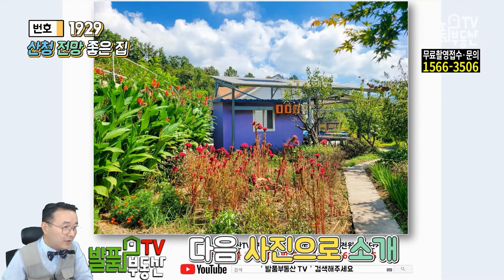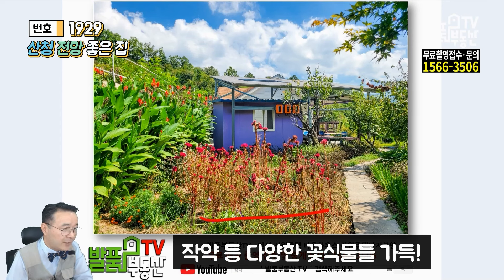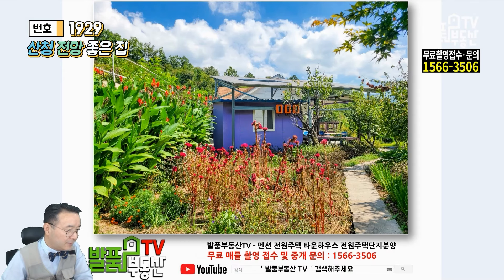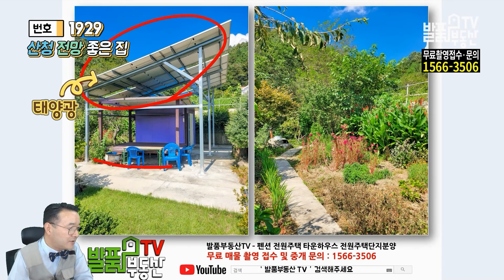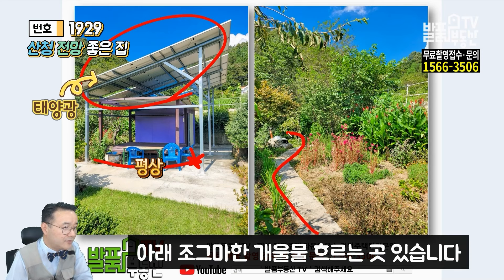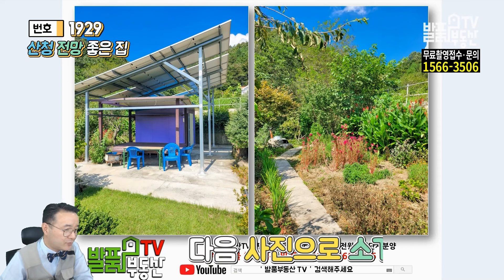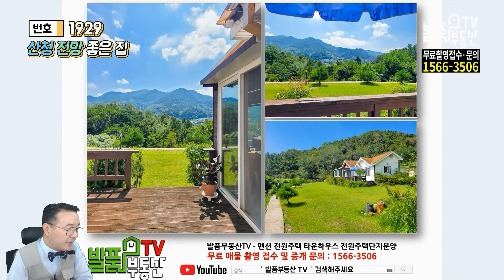조금 전 보셨던 태양광 있는 쪽으로 내려가 보겠습니다. 자기약부터 시작을 해서 꽃들이 많은데 여기 바로 밑에 콘크리트가 아니죠. 컨테이너가 있는데 컬러가 아주 예쁩니다. 태양광 위에 있고, 밑에 평상처럼 해서 쉼터처럼 만들어 두셨습니다. 이렇게 쭉 걸어서 내려가시면 밑에 쪽에 조그만 개울물이 있습니다. 이 개울물도 현장에서 확인하시고요.